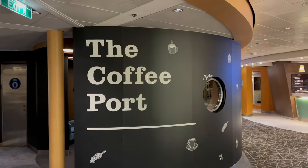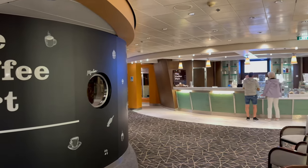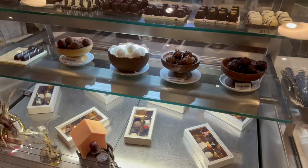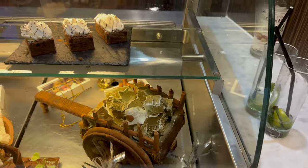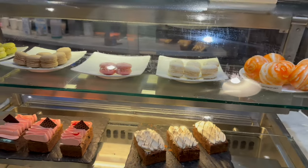After all that excitement I decided to go to the coffee bar for an adult beverage. In the evenings, they serve a selection of coffee-based cocktails, which do come at a small upcharge. If it's something sweet that you fancy, there are also a selection of truffles, pralines, cakes and macarons — all for a small upcharge.